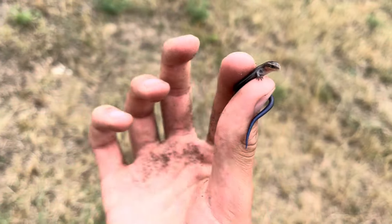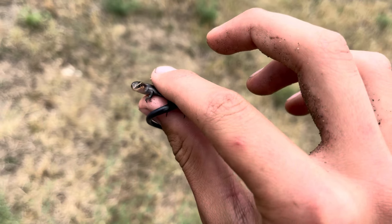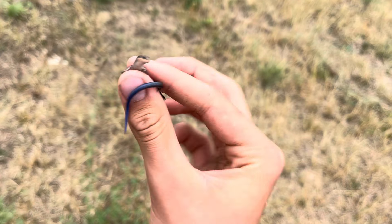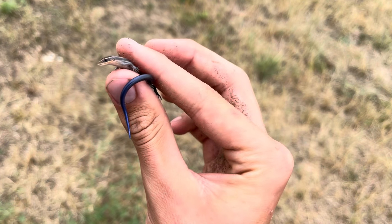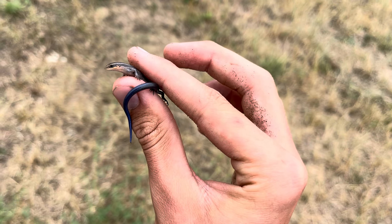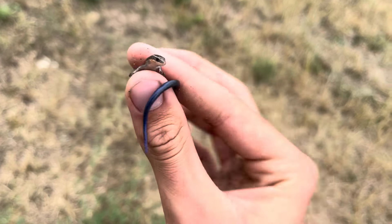Check this out — this is a juvenile many-lined skink, probably freshly hatched. Look at that beautiful blue tail. Awesome lizards, these dudes are so cool. That is super cool. What a nice find.